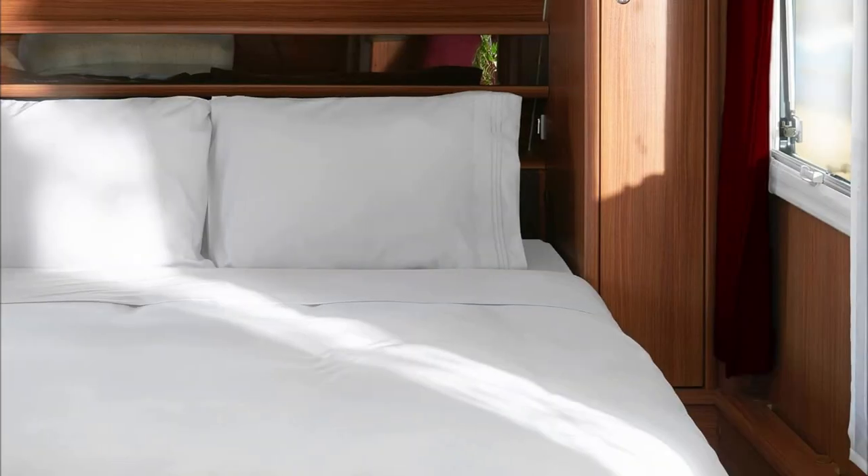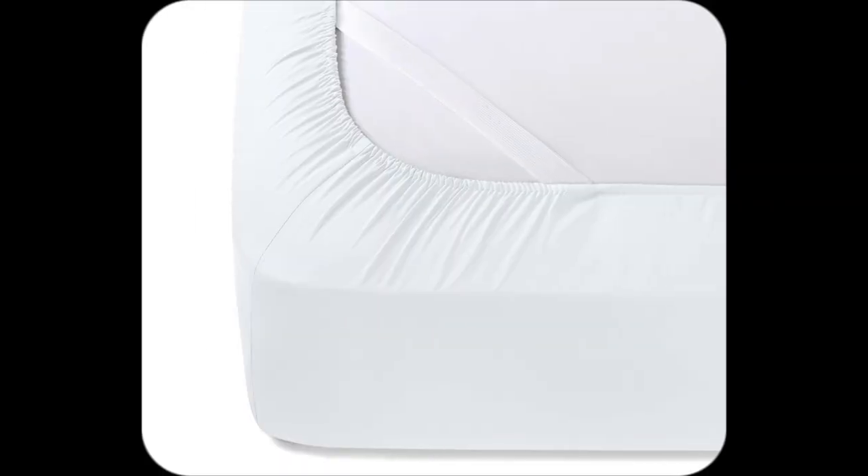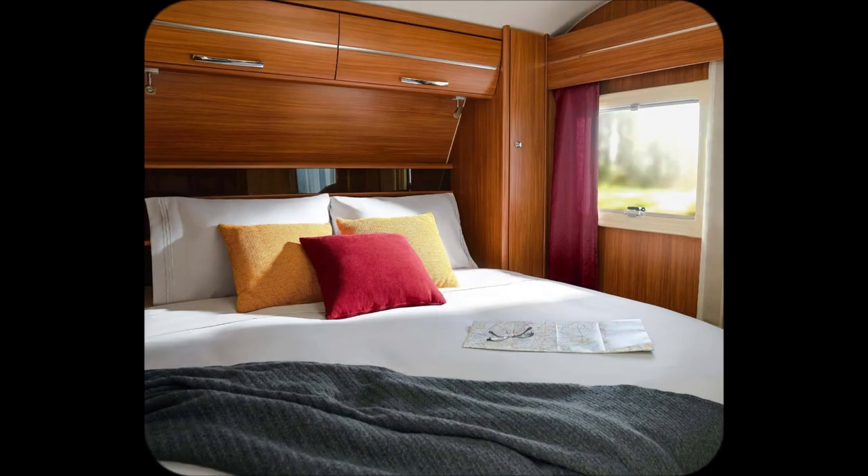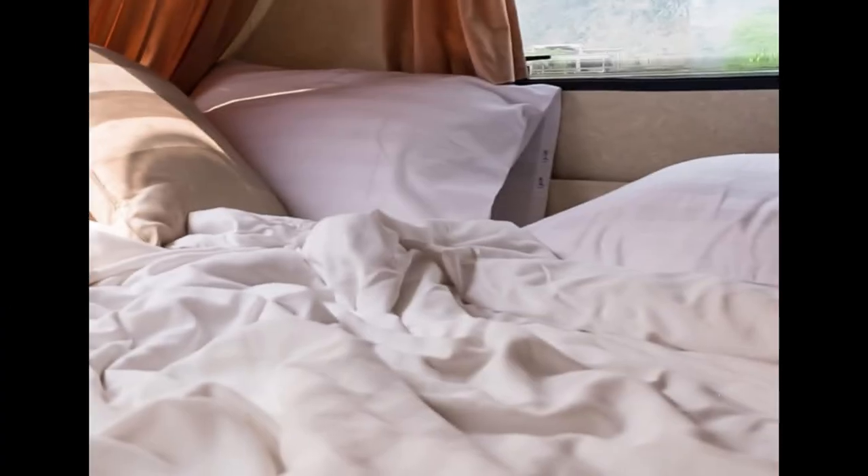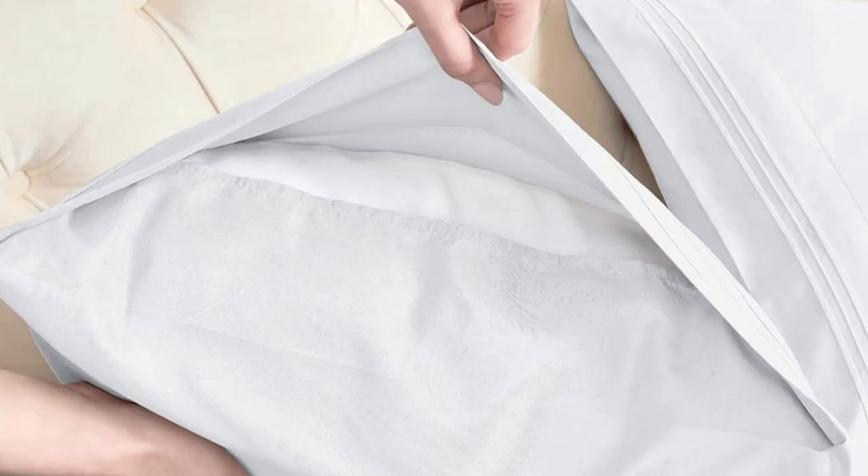What sealed the deal for me? The perfect fit and matching colors. It's like my RV got a stylish upgrade — cozy vibes meet chic looks. Don't miss out. Click now and transform your travels into a cozy dream. Seriously, these are flying off the shelves.